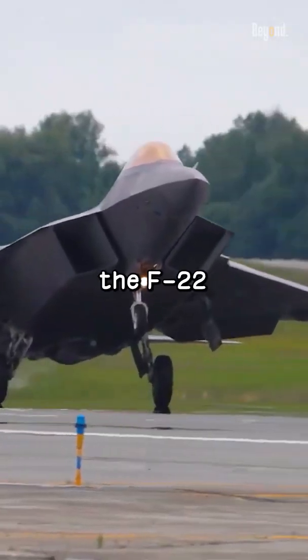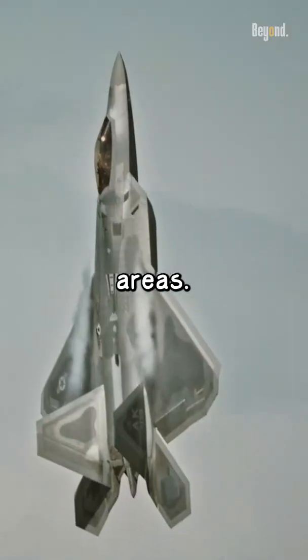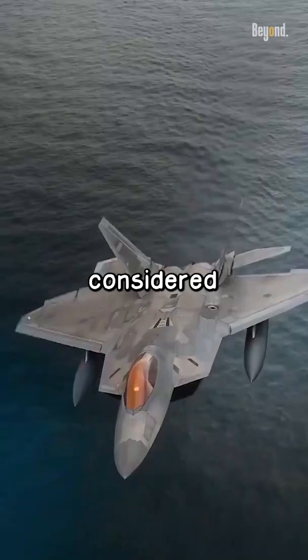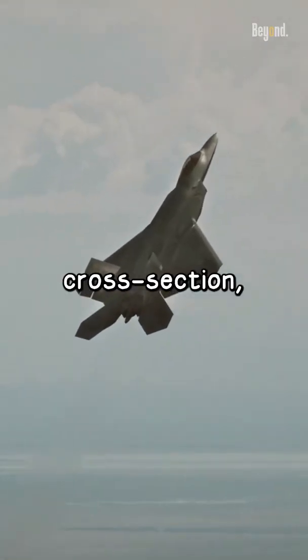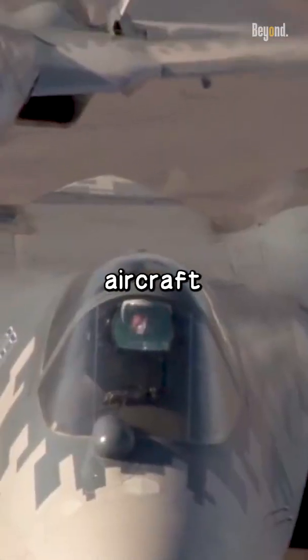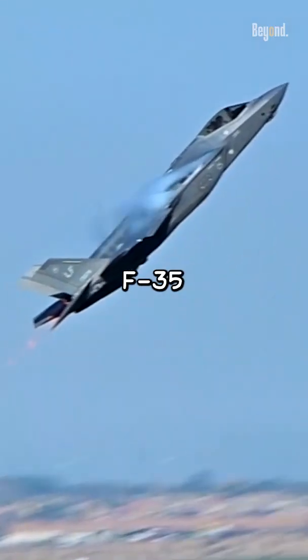The stealth capabilities of the F-22 and F-35 are both highly advanced, but they excel in different areas. The F-22 is generally considered more effective in air-to-air combat due to its smaller radar cross-section, which makes it difficult for enemy aircraft to detect. It also has a higher top speed and climb rate compared to the F-35.